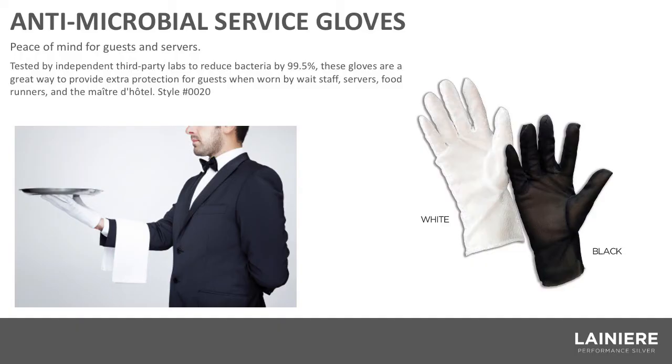Antimicrobial service gloves — think maître d's, waitstaff, bussers, anybody on the food and beverage staff. The material used to construct these gloves will reduce bacteria by 99.5%. They're also customizable with the hotel's logo.